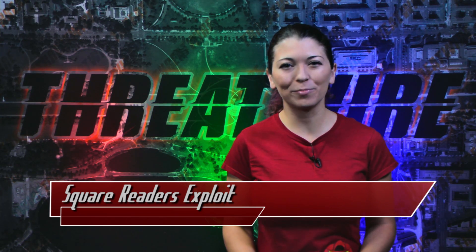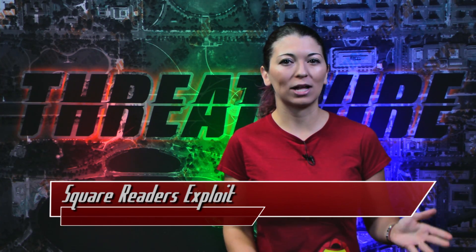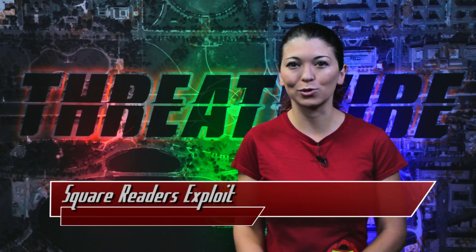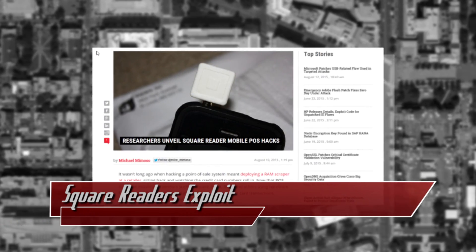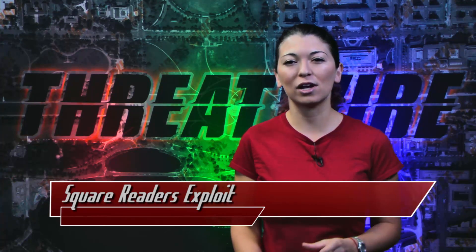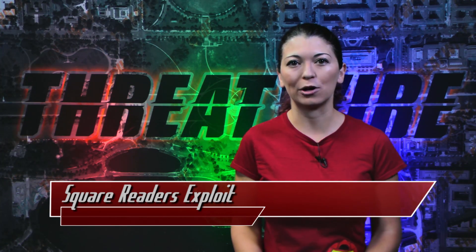Square credit card readers are a very popular way for anyone to accept credit card transactions. Last week at the Black Hat Conference, two researchers found a way to bypass encryption in those readers. They required a few components: wires, a soldering iron, clips, and a screwdriver, plus the obvious Square reader. The hardware hack could bypass the crypto chip on the device, and the software hack creates an audio WAV file that can be decrypted and replayed over and over.